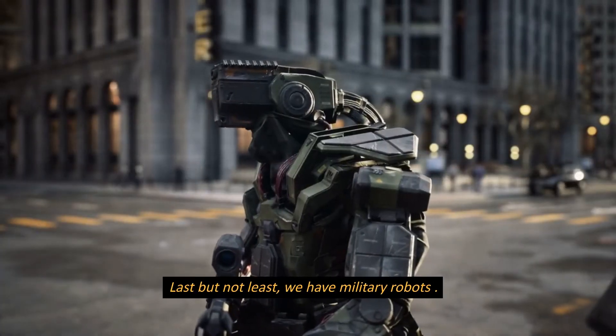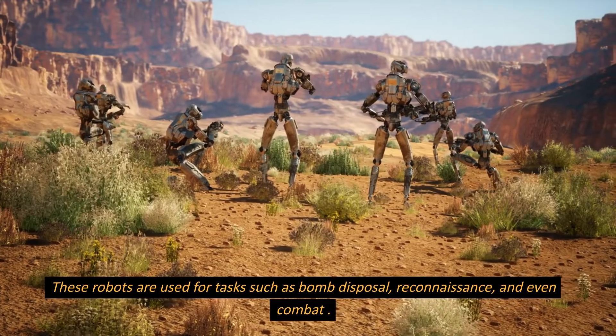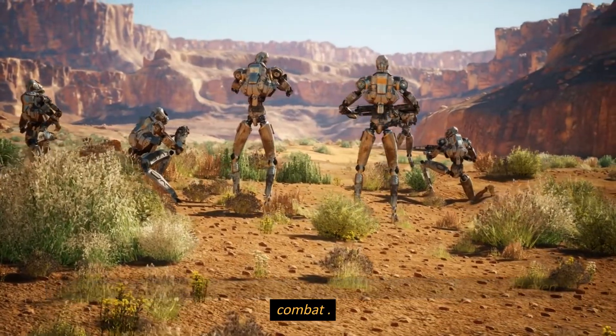Last but not least, we have military robots. These robots are used for tasks such as bomb disposal, reconnaissance, and even combat.